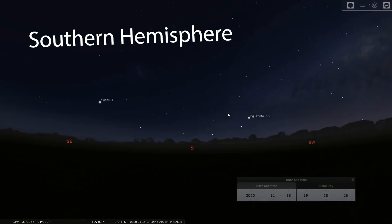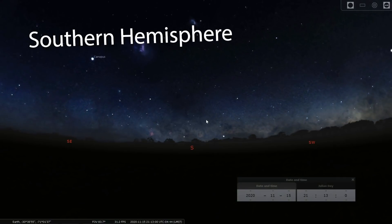Then moving forward to the 25th, the Moon will be pretty close to Mars in the sky.